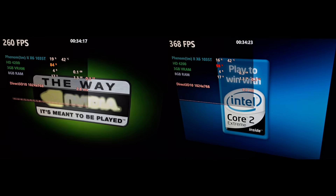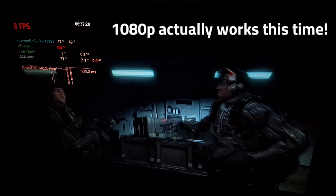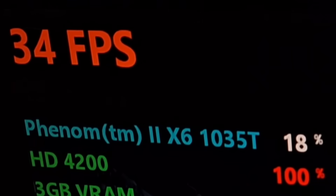Crysis still pokes fun at my hardware at startup, but at 1080p with all lowest settings I'm getting 8 fps. At 800x600, I got under 30 fps.